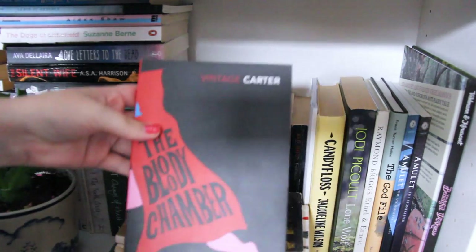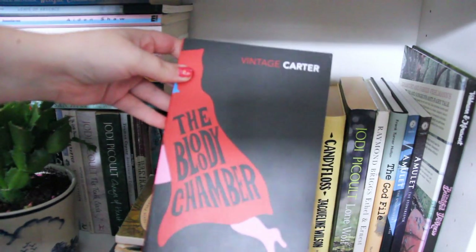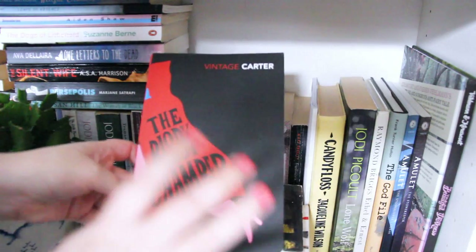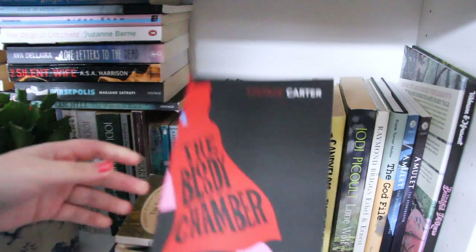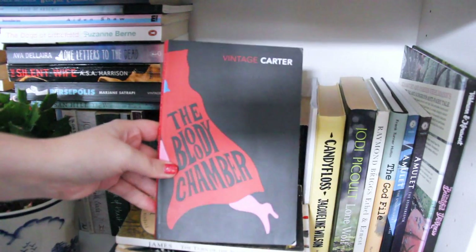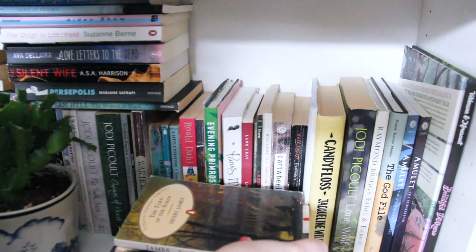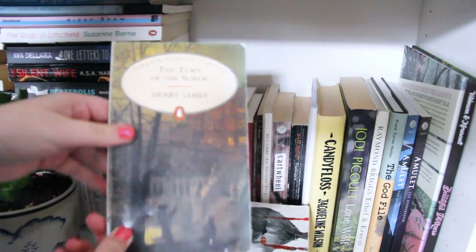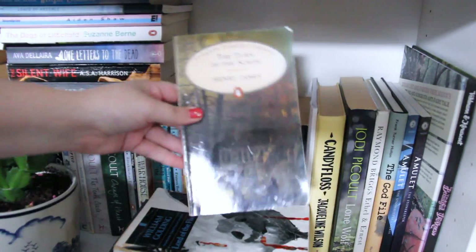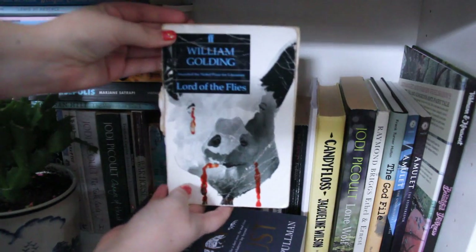Everything is getting double stacked now because it's too much. I have The Bloody Chamber by Angela Carter — I love this, it's a feminist retelling of fairy tales and it's just so good. I waited so long to read it because I'm not a massive fairy tale fan, but I adore it. I have my first ever book club book — The Turn of the Screw by Henry James — and Lord of the Flies by William Golding, which I really liked.